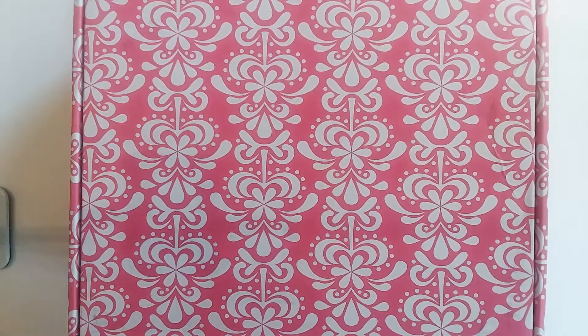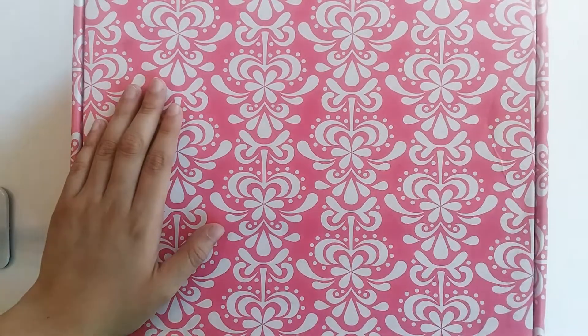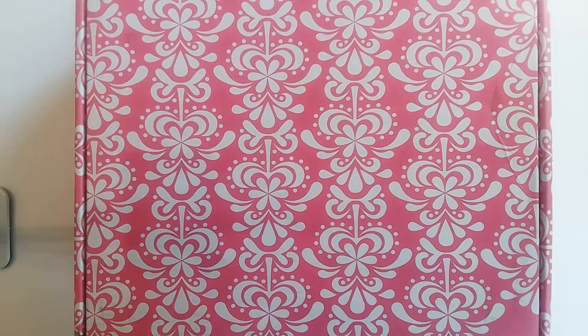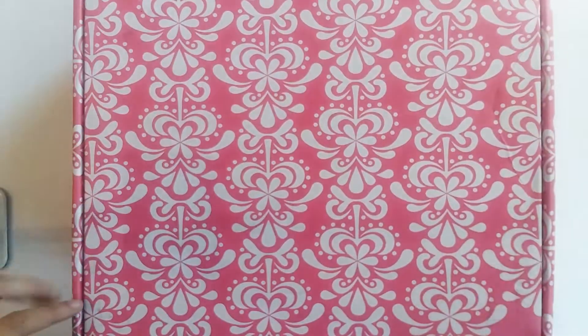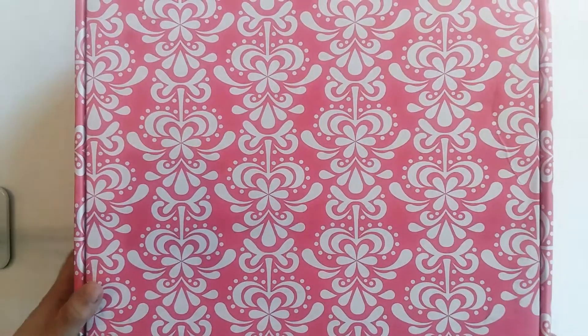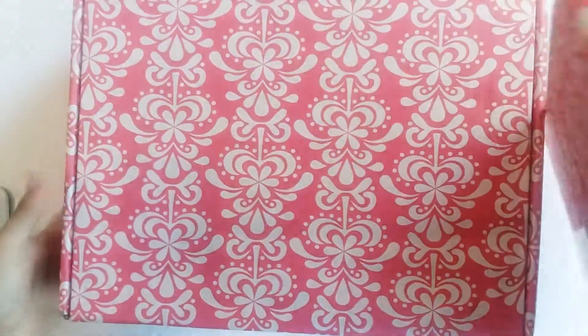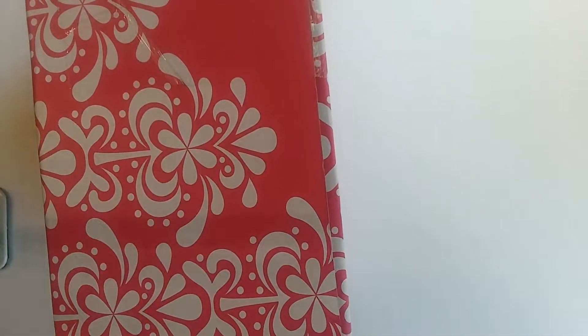Hello! I am here today with the Erin Condren Summer Surprise Box. It just came in the mail today and I haven't opened it except to undo this tape right here. I had to do a weird thing to get my camera high enough to even see most of the box, because my usual setup is much closer. And this box is much bigger than I expected.